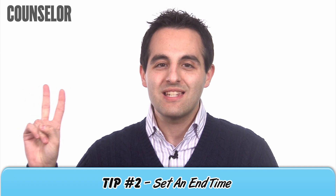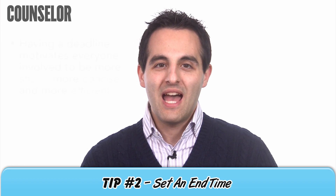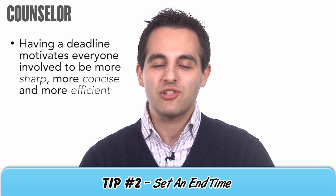Now for tip number two: set an end time. One of the main reasons meetings drag on is because there are no time parameters put in place. Having a deadline motivates everyone involved to be more sharp, more concise, and more efficient.